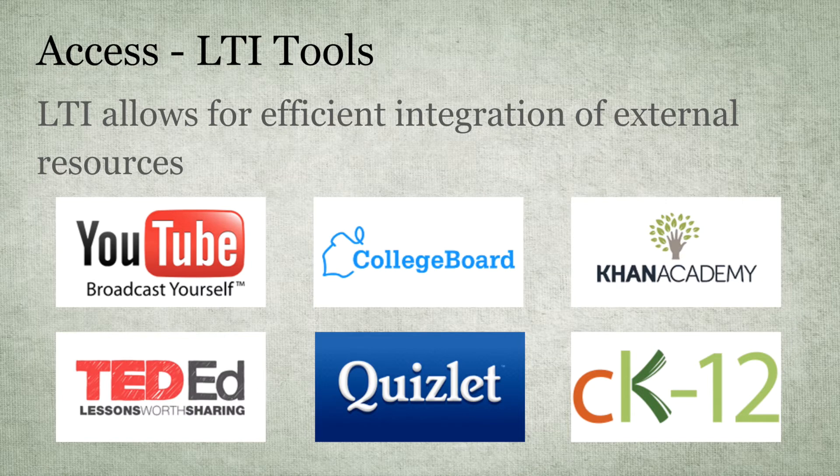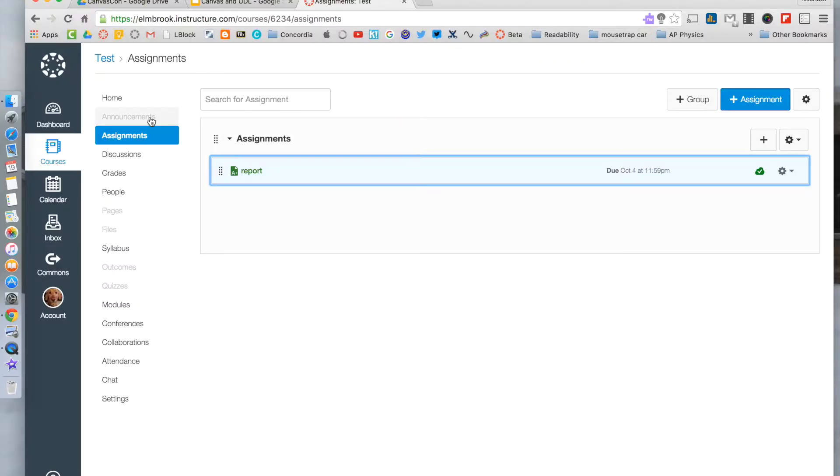LTI tools allow for integration of third-party apps into Canvas — things like YouTube, College Board, Khan Academy videos, TED-Ed videos, Quizlets, and content from CK12, just to name a few. When you're in your site, one way to add access to an LTI app is to go down to Settings.